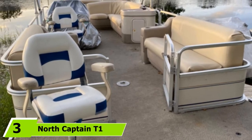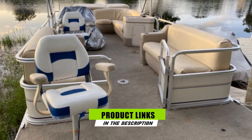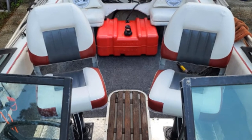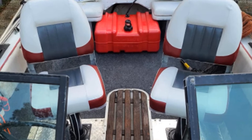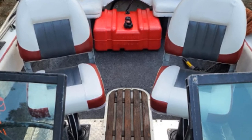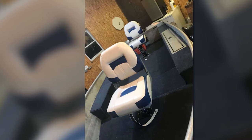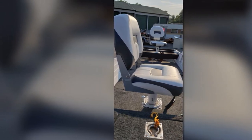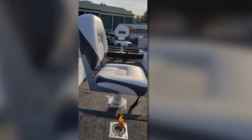Moving on to number 3, we have the North Captain Tone Folding Boat Seat. This pair of boat chairs is one of the most cost-effective bass boat fishing seats available. It offers almost all the features you would want in a captain seat without spending extravagantly. Installation is easy and it assembles smoothly on any standard 4-bolt pedestal or swivel. The kit contains four stainless steel mounting screws needed for the assembly. The foam material stays firm even after extended use, and the marine-grade vinyl material used in this pair of boat seats is UV-treated. Built with premium quality materials, this product is sure to last.